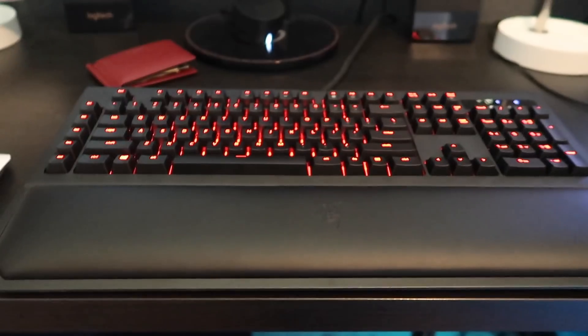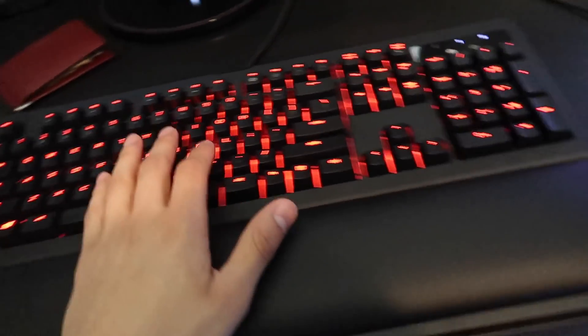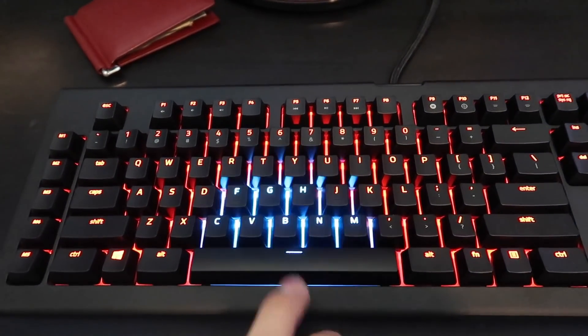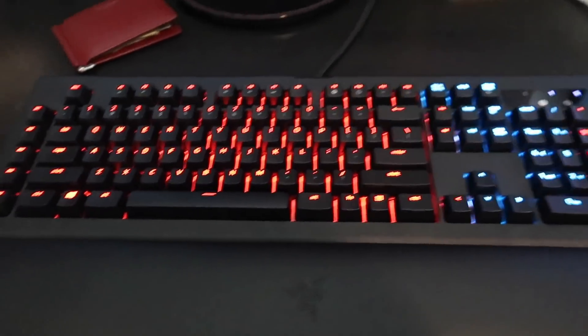We have my keyboard right here — this keyboard is sick. It's basically called reactive mode: when you press a button, it lights up blue. I think that's pretty cool looking when you do that.